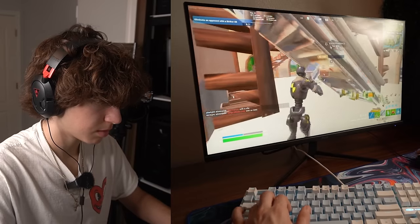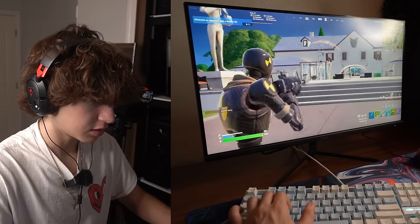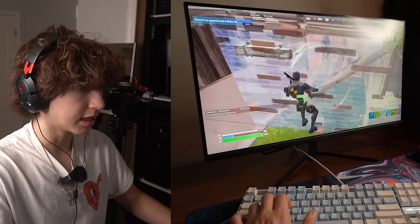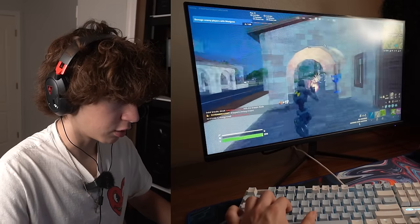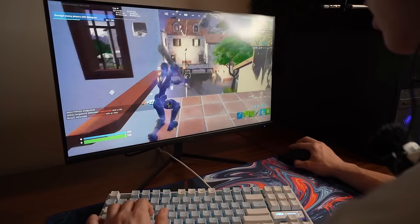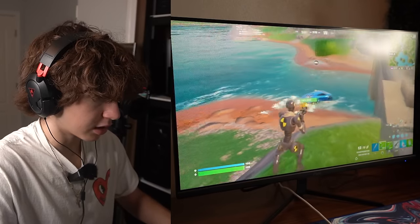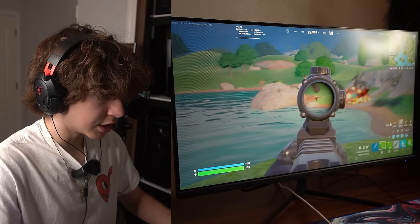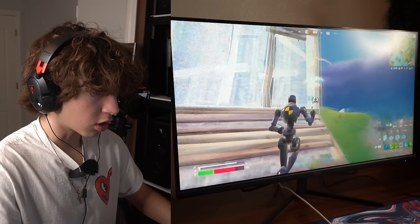Gameplay continues with multiple stutters and frame freezes making it frustrating. There are several close encounters — getting opponents to 1 HP but losing fights due to the frame drops. A mix of bots and real players are encountered, including a Peely skin in a Ferrari. The PC keeps freezing at key moments, causing lost kills and making competitive play very difficult with this setup.